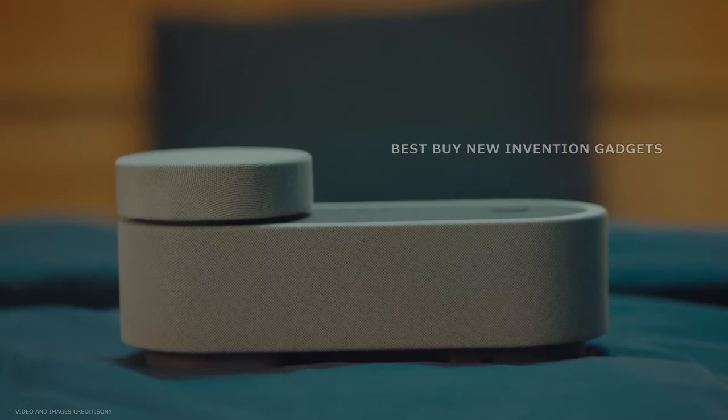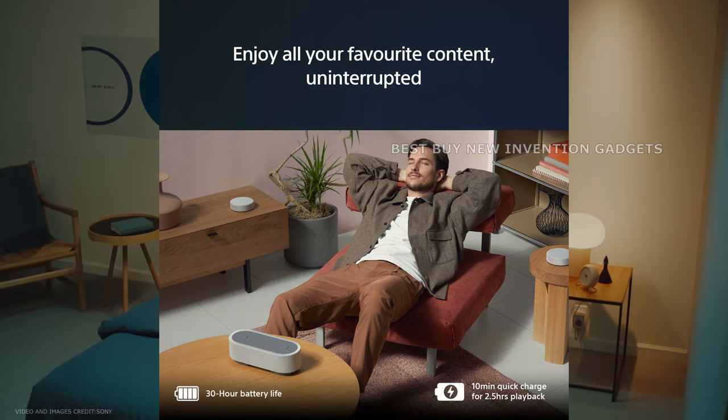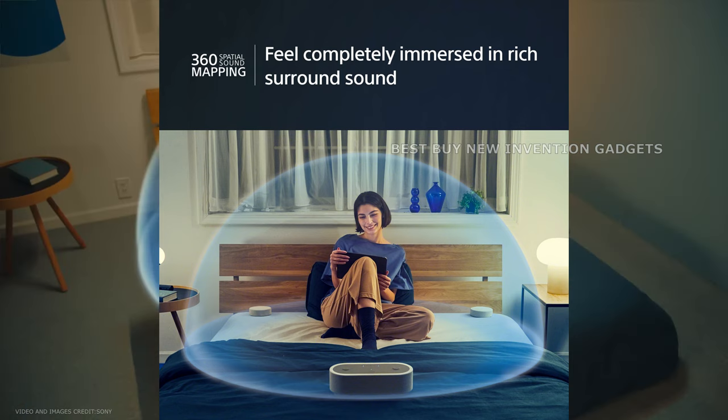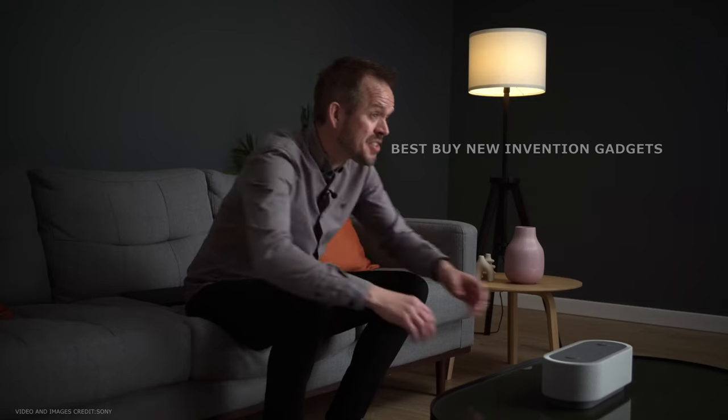What distinguishes it are the top two lid-style modules, which can be removed and used as separate portable speakers in the room to create a 360-degree space mapping stereo scene. When the cover is secured to the main body of the device, the speaker performs the same functions as a standard Bluetooth speaker.